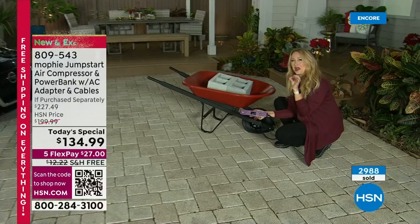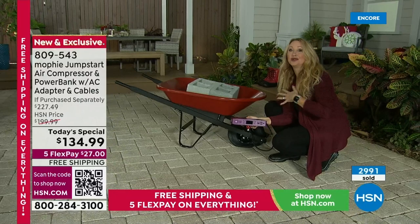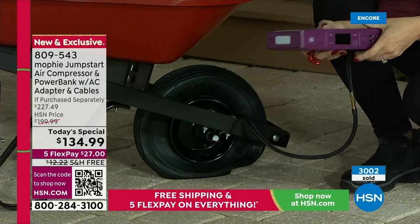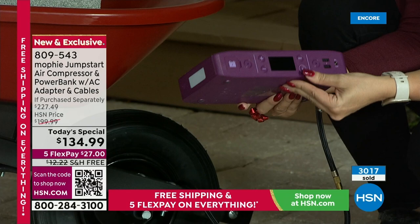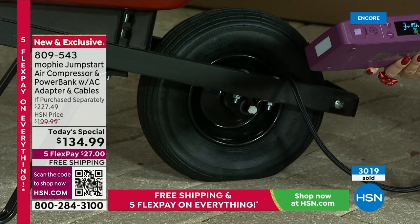I stepped out of my comfort zone a little bit because I don't usually do a lot of airing up of tires or jump starting of cars. But with Mophie they've made it so easy — if I can do it, anybody can do it. This is an awesome gift this holiday season. Dad is going to love it as a gadget gift. We're including for you this extension hose — a two-foot-long hose — you can plug it right into your car tire if you have a low tire warning on your dashboard. I can press the plus button and increase this to the amount of PSIs I want. Look at how it's lifting this wheelbarrow off the ground — that is the power you're getting with Mophie.